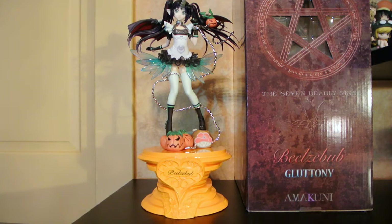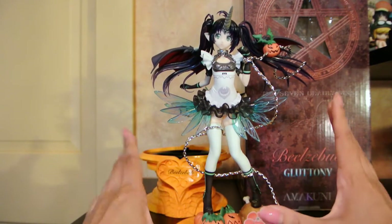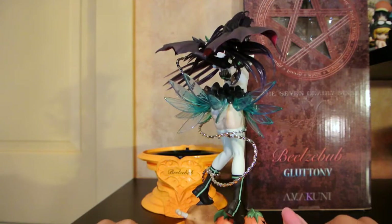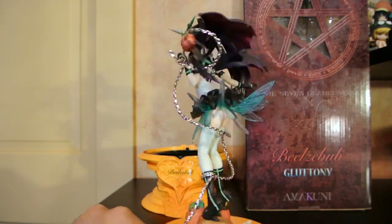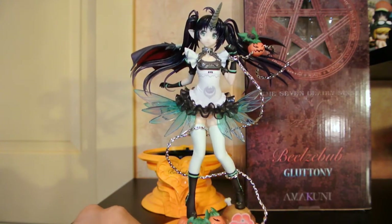The first one I got this month, who was actually supposed to come out at the very end of December, ended up coming out at the very beginning of January. It was the beautiful Seven Deadly Sin Gluttony, also known as BLZ Bob, and she is absolutely gorgeous. I will be doing a review on her because there are so many stunning parts to her. Here's a close-up — isn't she just gorgeous? I love this metallic chain. She is amazing! And I am so happy to start off this year with such a beautiful Sin.